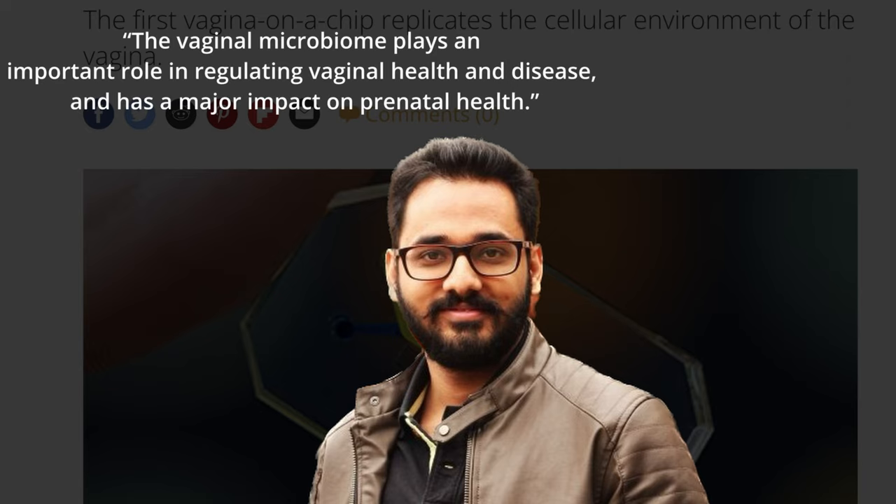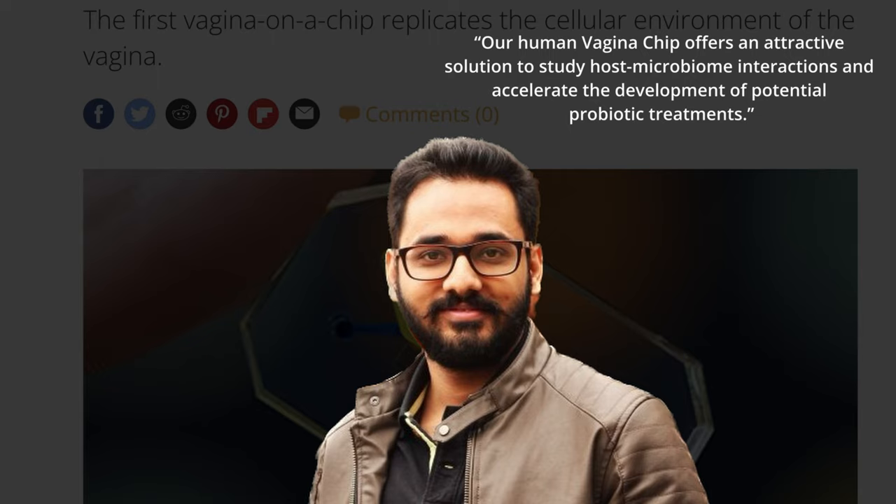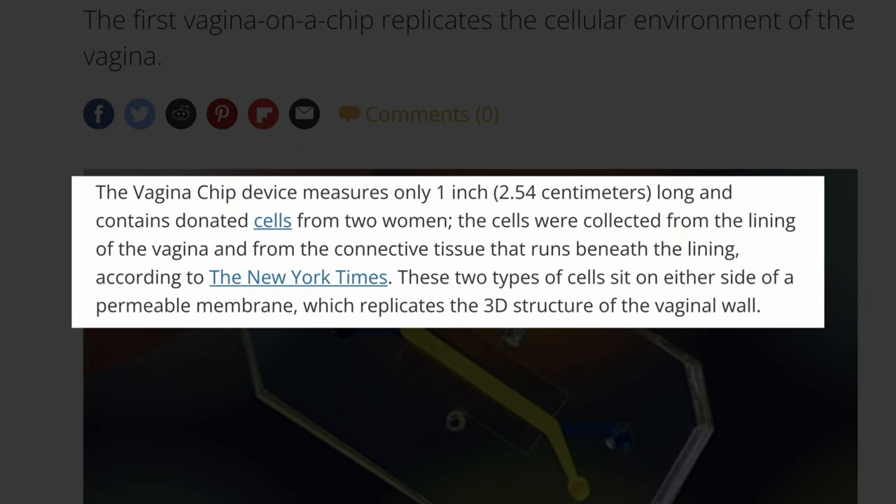Ghadam Mahajan, a former researcher at Harvard University Wyss Institute for Biologically Inspired Engineering, who now works at an organ-on-a-chip company, Emulate Inc. in Boston, stated that the vaginal microbiome plays an important role in regulating vaginal health and disease and has a major impact on prenatal health. He also stated: 'Our human vagina chip offers an attractive solution to study host-microbiome interactions and accelerate the development of potential probiotic treatments.'